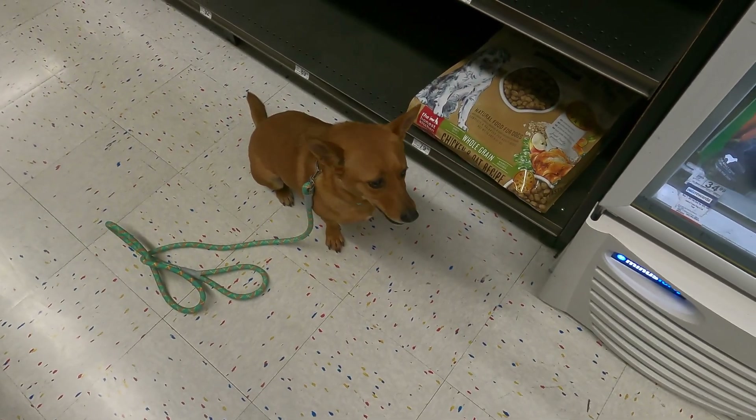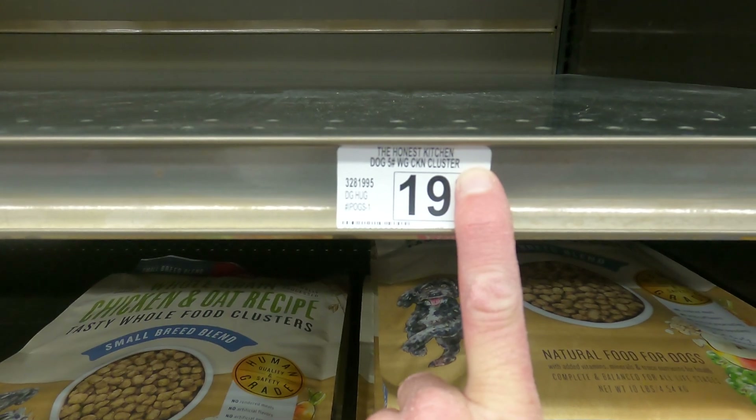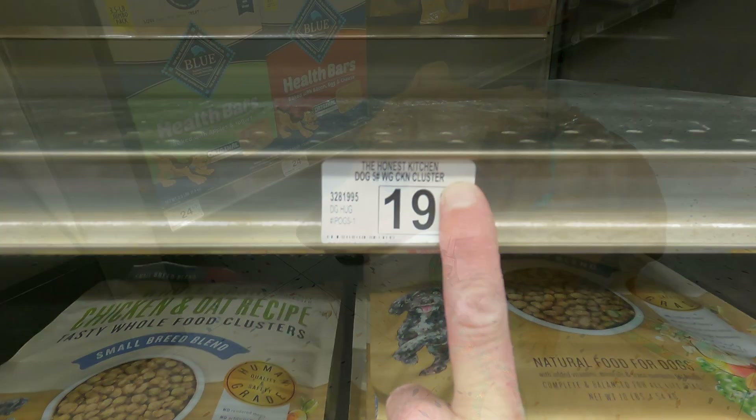Hey Ginger, what number did you find? Let's find out. Hey scholars, what number did Ginger find? Good — 19. Come on Ginger, let's go find some more numbers.